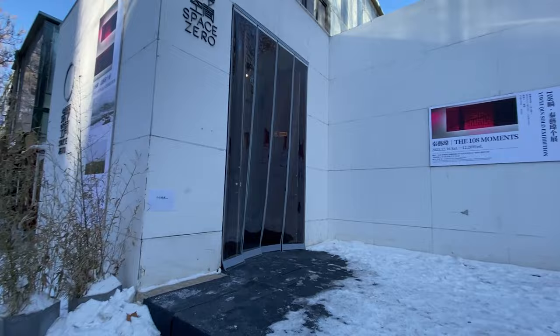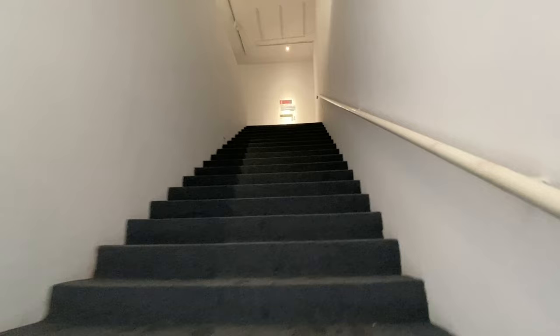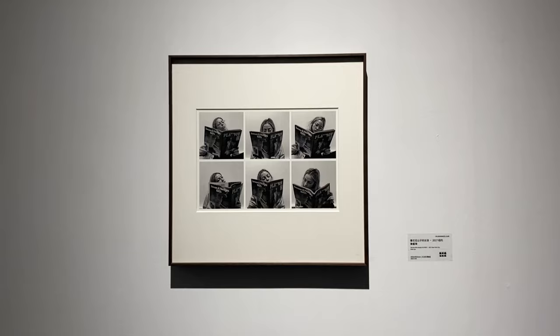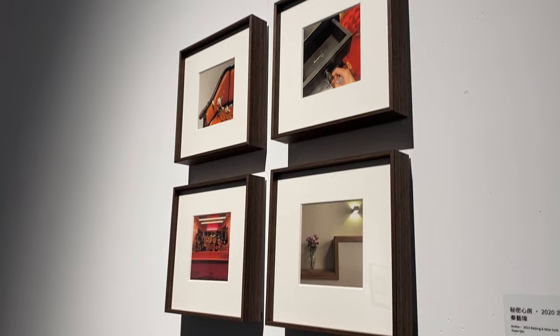This is Space Zero, and they have a show that is about winter. A solo exhibition of artist Qin. Let's take a look — 'The 108 Moments.' All the works are editions of six, and they're all shot on her iPhones. So it's about 50 US dollars for each. Would you buy it?